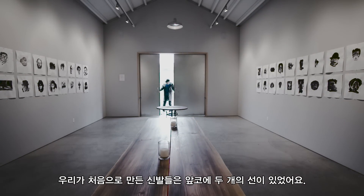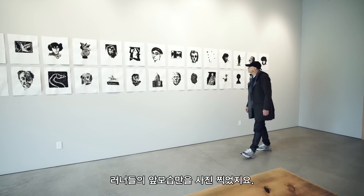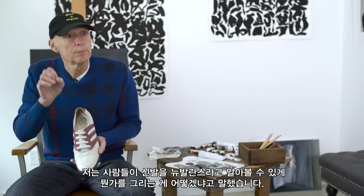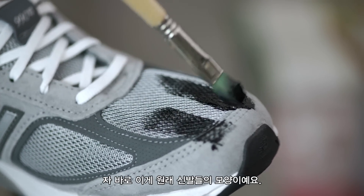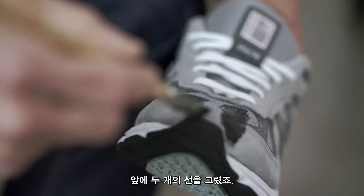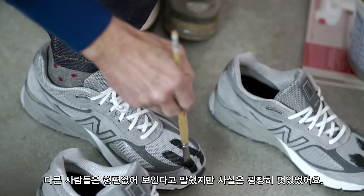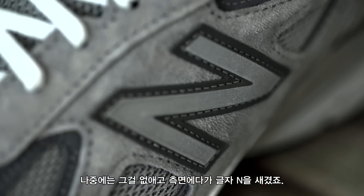The first shoes that we designed, the front had these two vertical tabs. All the shots of the runners were from the front. So I said, 'Jim, let's put something up there that people identify as New Balance.' Here's how the original shoes looked — we had these two bars on here. Everyone said it looked like hell, but they looked pretty good. Eventually that was removed when we got the N on the side of the shoe.